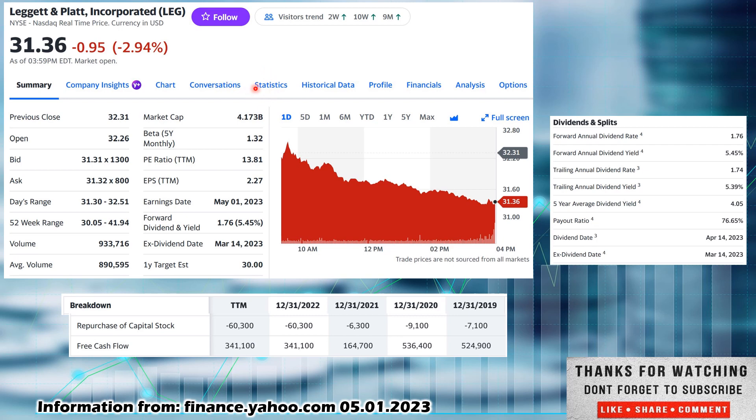I always recommend getting in and looking at more than just the surface level — get into the statistics and financials. Out of the statistics tab, one of the things I like to look at to see if a company is potentially undervalued is dividend yield theory. Look at their five-year dividend average, which in this case is 4.05%. Compare that to the current forward dividend yield of 5.45%. Since it is higher, that speaks to some potential undervaluation. If that number were lower than 4.05% — say 3.0% — it would speak to some overvaluation. Another thing to note: the payout ratio is 76.65%, which is higher than I typically like to see.